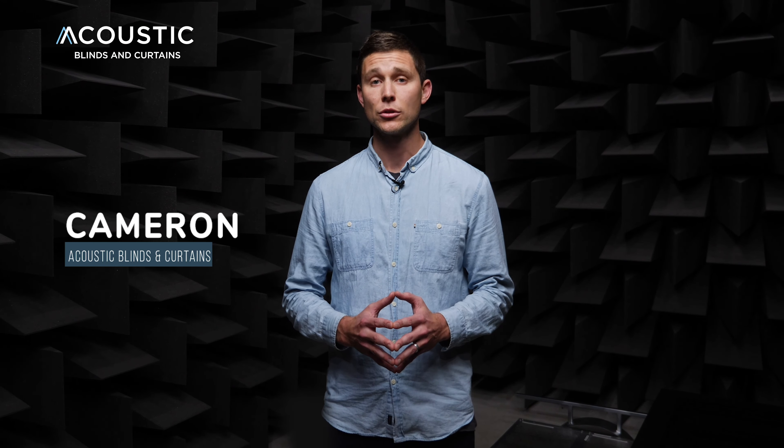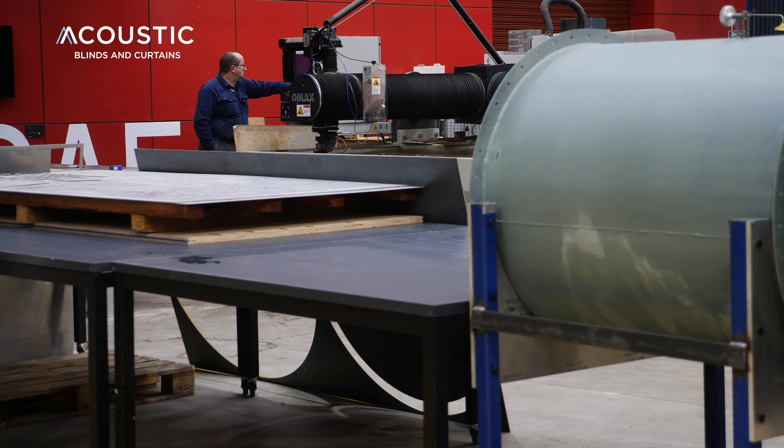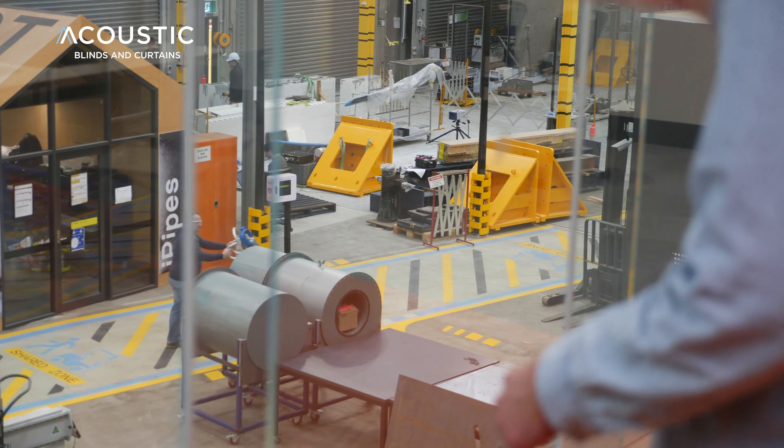Hi, I'm Cameron from Acoustic Blinds and Curtains and we're here today in this state-of-the-art facility, one of only two in Australia, where we're testing capabilities of our blinds and curtains.